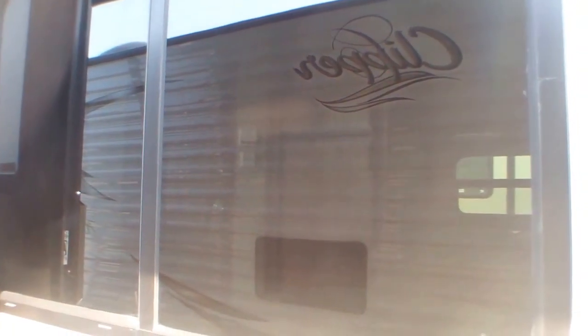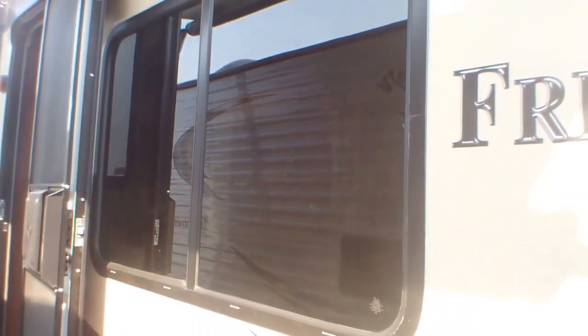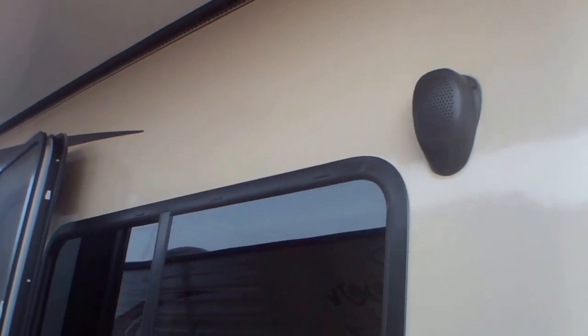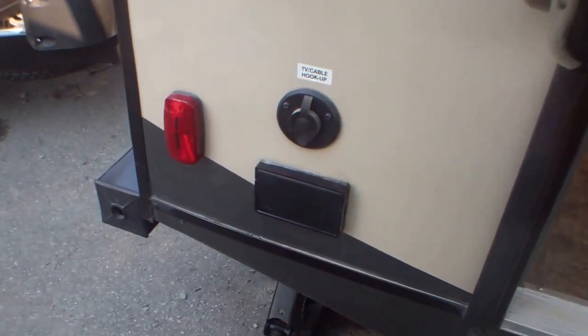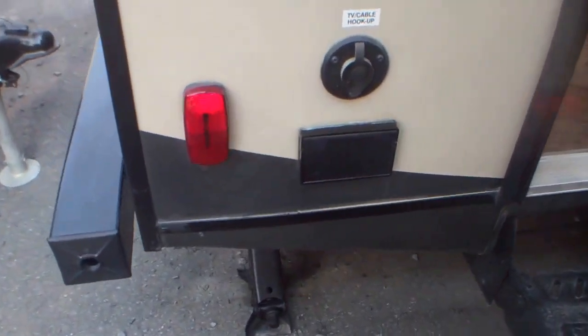We've got this amazing large dinette window looking out onto your campsite — something a lot of campers wish they had over time. So here you're not looking at your neighbors; if it's a particularly nice day and you have to be inside, you've got this great large window to look out of. We've got two exterior speakers, an LED rope light that runs the length of the awning for additional light at night, and hookups for an exterior TV with a plug-in and a cable out.